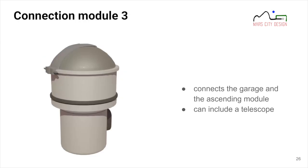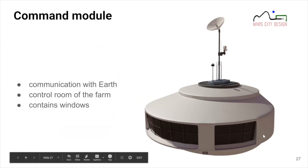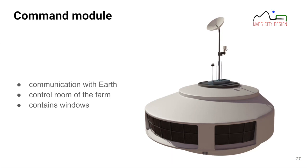Another connection module links the garage to the ascending module, and it can also include a telescope. The command module is the control room for the whole farm and communication hub back to Earth. It features large windows protected by radiation shields for increased solar activity events — important not only for site oversight and control, but as a psychological factor, since windows are something we're used to on Earth.